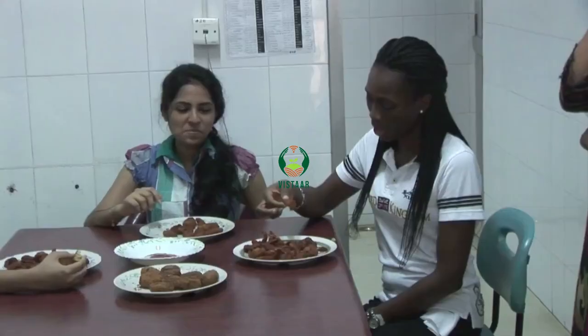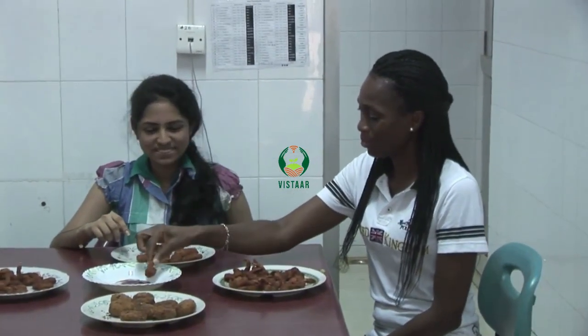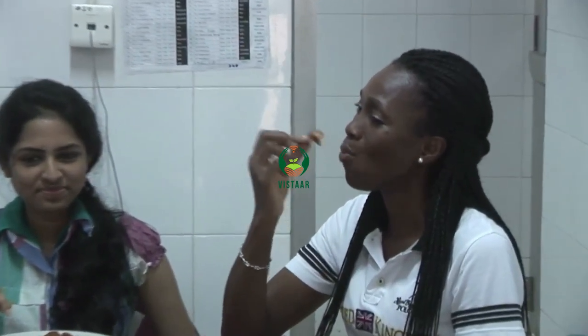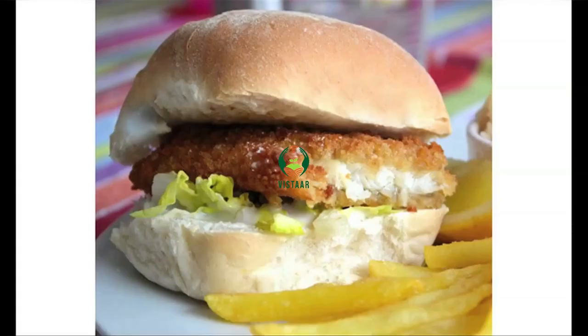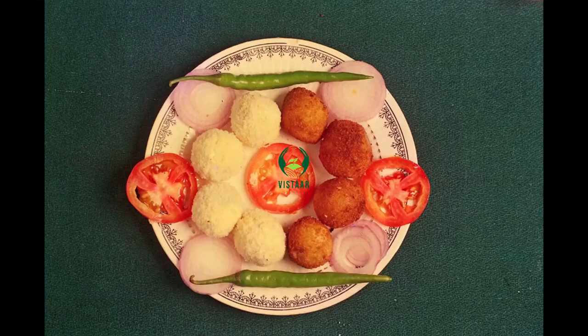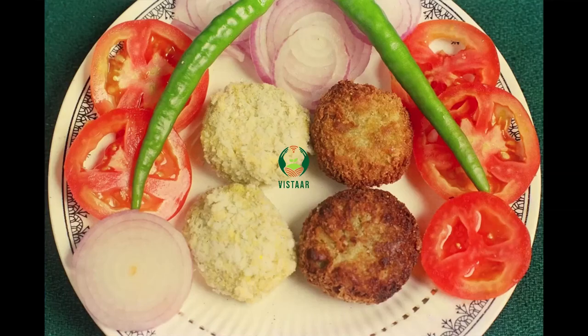Coated products have an important role in the food menu of fish-eating people. Fish Cutlets, Burgers, Fish Fingers, and Fish Balls are some of the highly relished snack products.